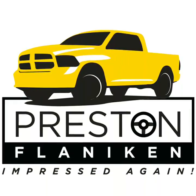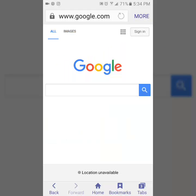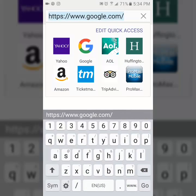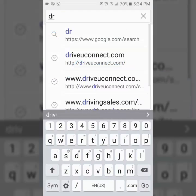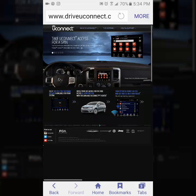Hey everybody, it's Preston Flanagan with Stanley Dodge in Gatesville, Texas. I'm going to do a quick tutorial on how to find out if your navigation system is the most up to date. What we want to do is get online and go to driveyouconnect.com. Once we've opened up that page, we need to look in the upper right hand corner for where it says help and support.